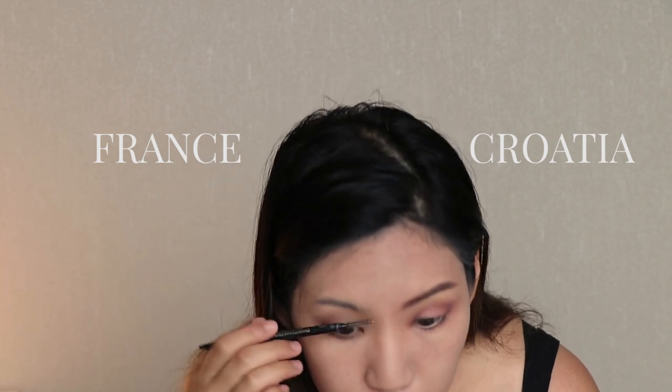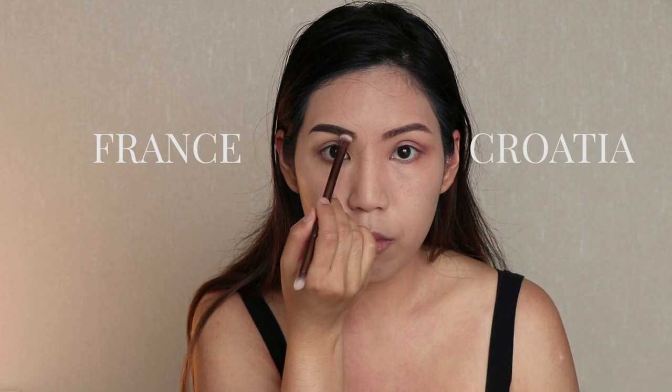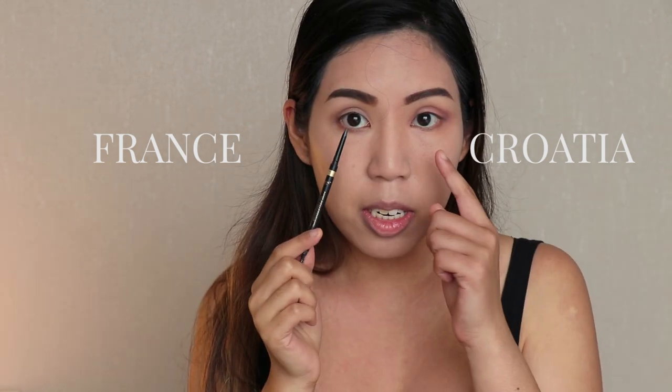On the French side the brows are more natural, so I'm just going to go with my natural brow shape and I'm using L'Oréal's brow pencil. I'm also using the brow shadow on the inner part of the eyebrow on the French side, again to create that natural look.